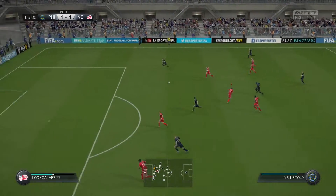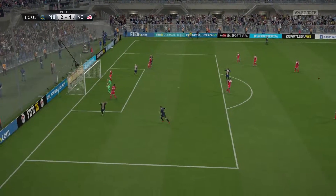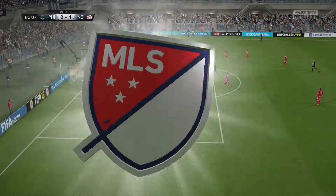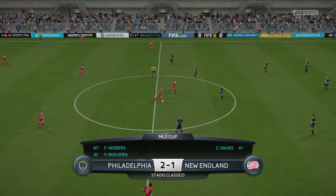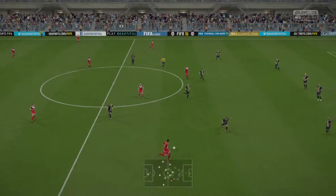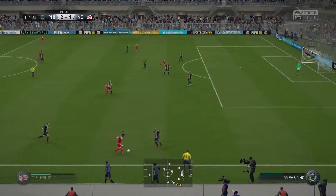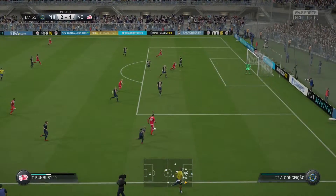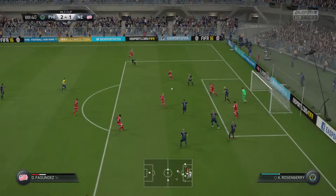C.J. Sapong. The cross coming in — and a goal! How long's he been on? One or two minutes, I'm not sure, but he's marked his appearance here with a wonderful goal. We restart the game 2-1. They've worked so hard as a team to be in front here, and that's been recognised by the supporters.